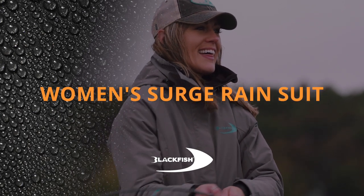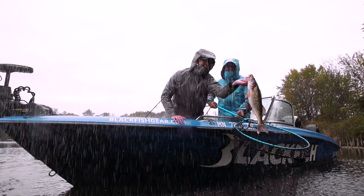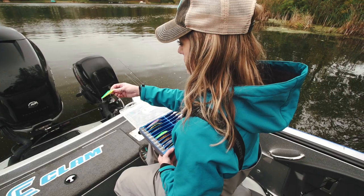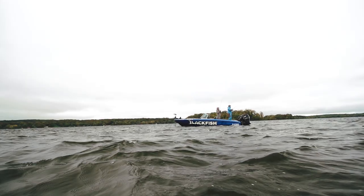The Surge rain gear was designed specifically for women that take on the outdoors, no matter what the weather conditions. The women's Surge jacket and bibs provide waterproof protection as well as all-day comfort, making it the perfect rain suit for multi-season use.